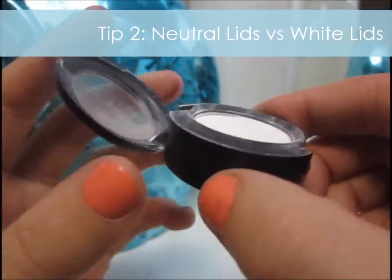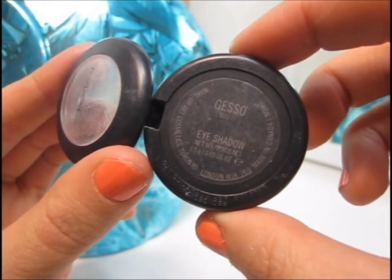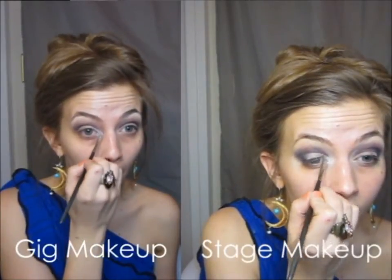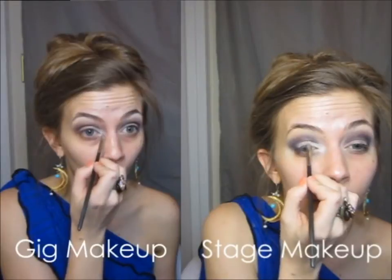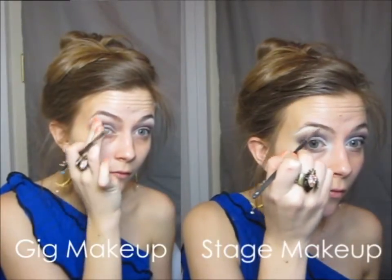For the highlight I'm using a MAC eyeshadow in the color Gesso, which is very matte. I'm going to apply it in the exact same areas — the tear duct and the brow bone — for both looks, but the stage look has much higher intensity to provide dimension while the gig look is soft and natural.